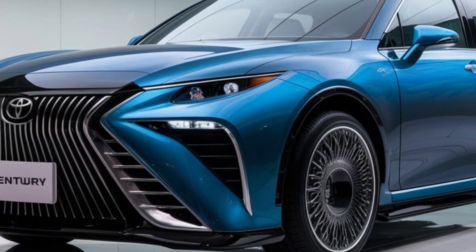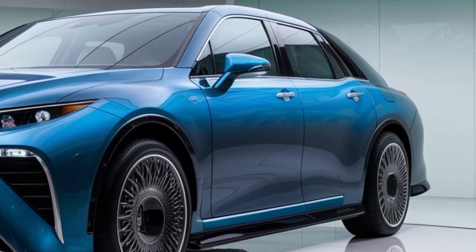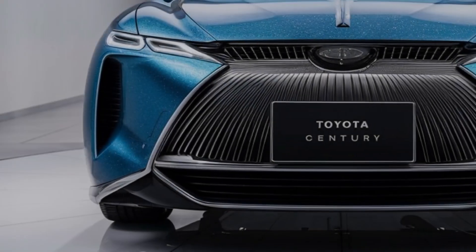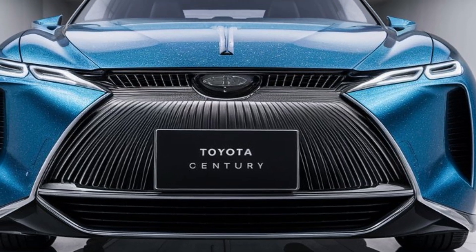Under the hood, the 2025 Century is powered by a robust hybrid powertrain. With a V6 engine paired with electric motors, you'll experience impressive power without sacrificing efficiency. It's a perfect blend of performance and sustainability.